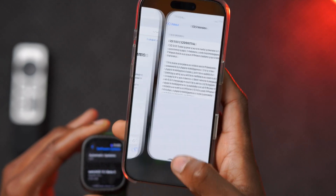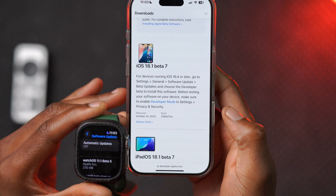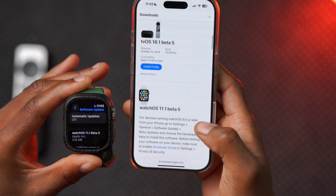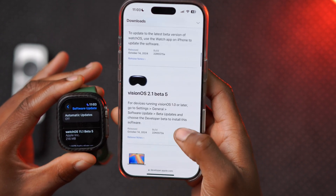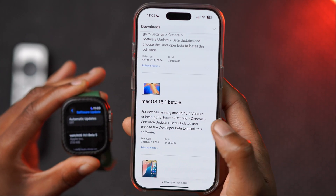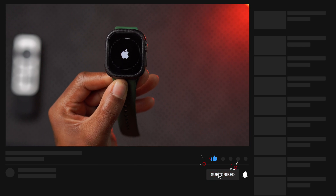Alongside iOS 18.1 Beta 7, they also released iPadOS 18.1 Beta 7, tvOS 18.1 Beta 5, watchOS 11.1 Beta 5, and visionOS 2.1 Beta 5. Unfortunately there is no macOS 15.1 Beta 7 yet. That's all the updates released today.